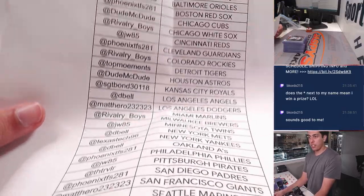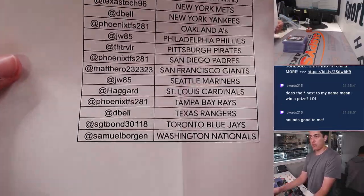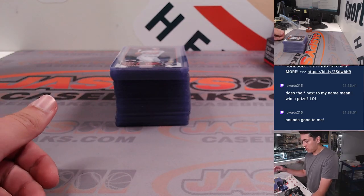This is number one. Here is the list — pause it if you need to. Getting into the recap here.